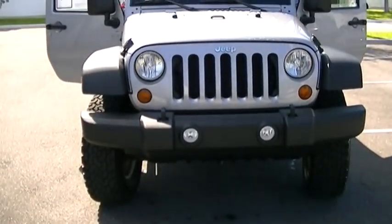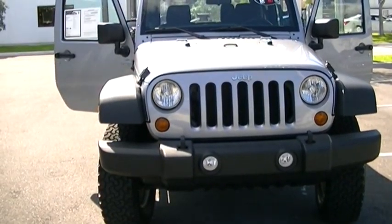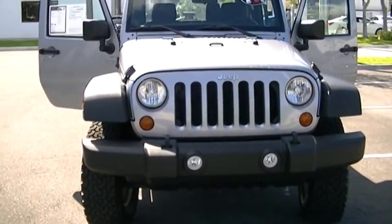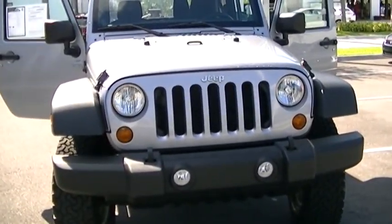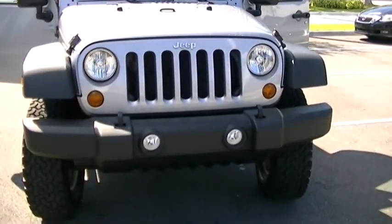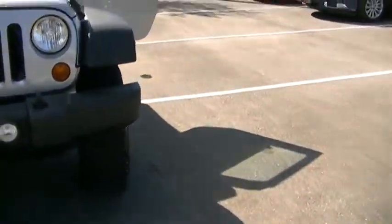Hi, this is George at Derby Buick GMC doing a short walk-around video of your 2013 Jeep Wrangler Sport. This vehicle has hardly been used — it's a 2013 with only 8,000 miles on it. This vehicle is practically brand-new; inside and out it's in immaculate condition.